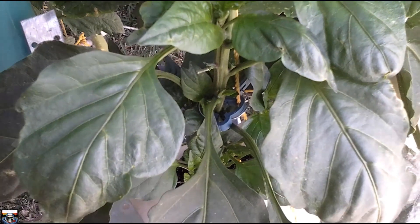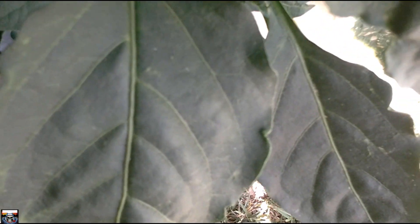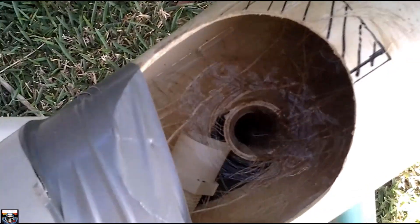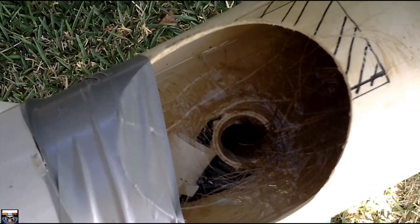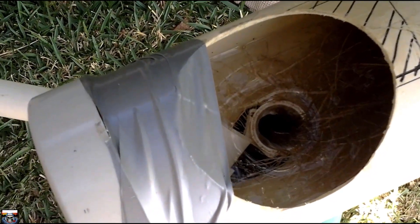Let's see how the root system is going down that pipe. I need to clean all that out otherwise it will block up and might stop the water flow. I'll have to do that after this video and get it all clean.